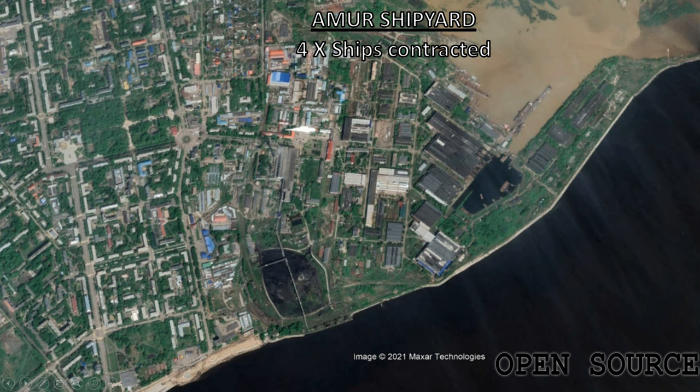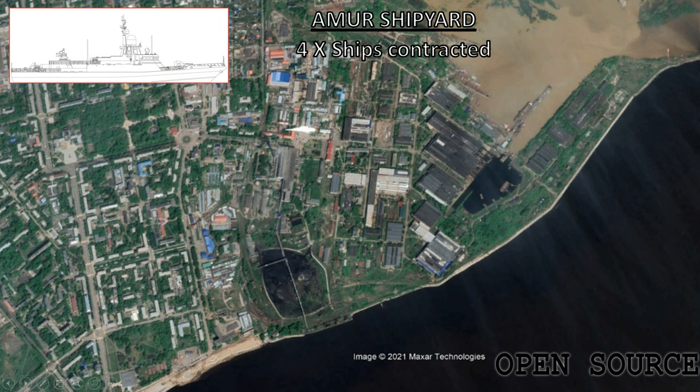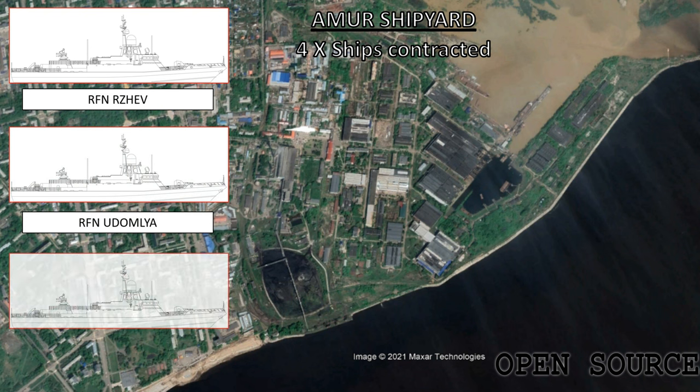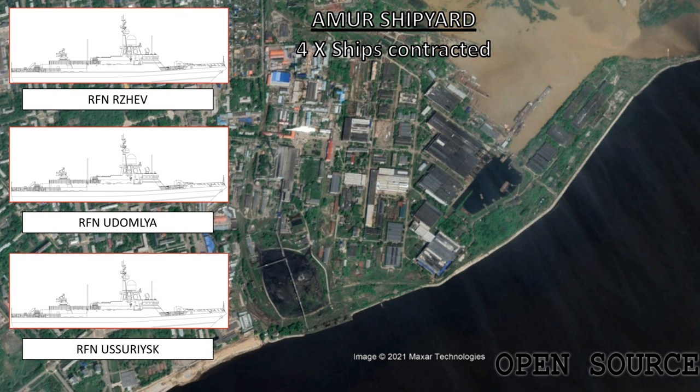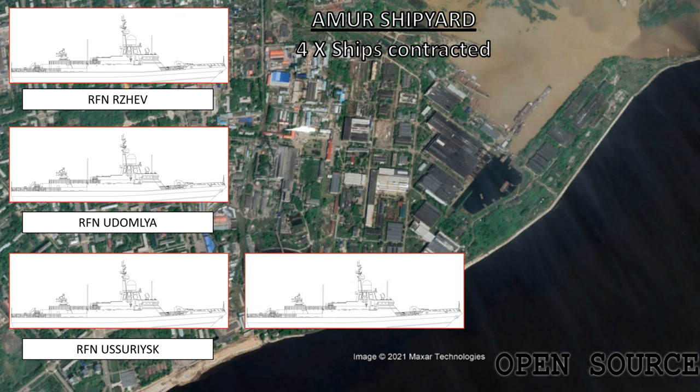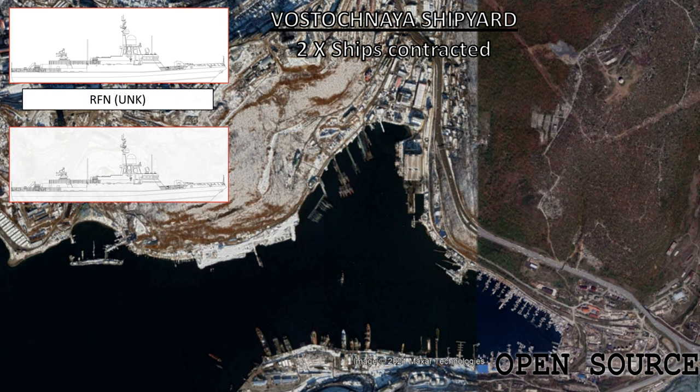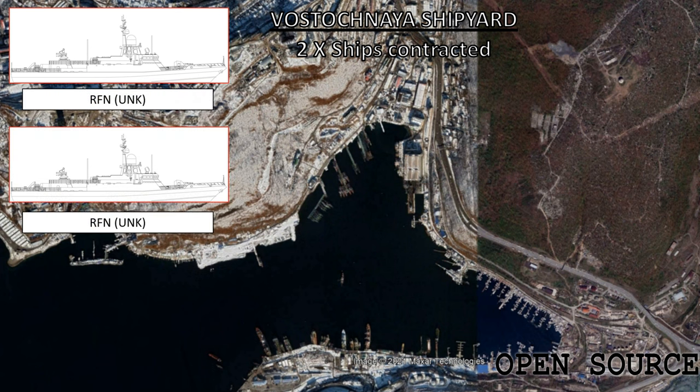The Amir shipyards got the contract for hulls 12, 13, 15 and 16 — the Rzev, Udliya-Moya, Uzrisk and Pavlosk. These are among the latest vessels to be laid down and haven't yet been launched. Keel laying dates are July 1st 2019 for hulls 12 and 13, December 26th 2019 for hull 15, and July 29th 2020 for hull 16. The Vostochnia shipyards have been awarded contracts for hulls 17 and 18, however no names or keel laying dates have been provided. They have been ordered but are not yet under construction.